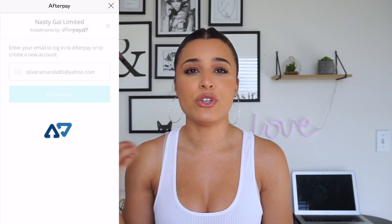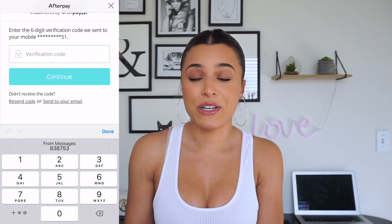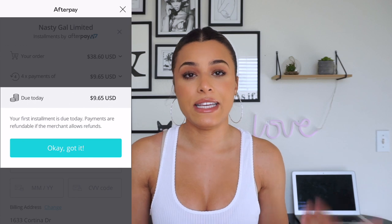I'm super excited for this haul but I just wanted to explain a little bit about Afterpay. If you like any of these pieces, what's really cool with Afterpay is you pay after you already receive the product. You can make four separate payments instead of having one lump sum come out all at once, and you won't be charged extra if all payments are made on time.